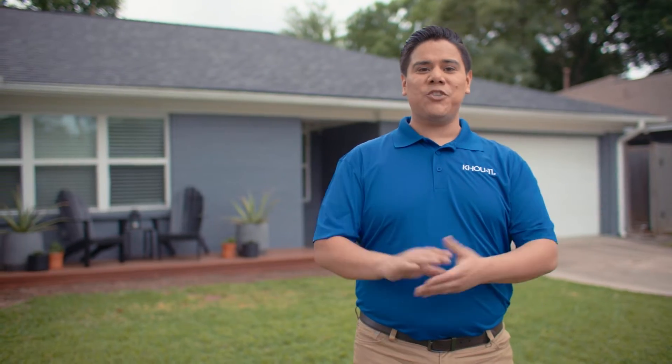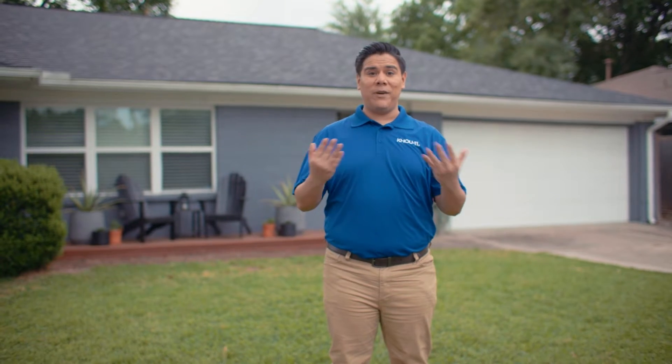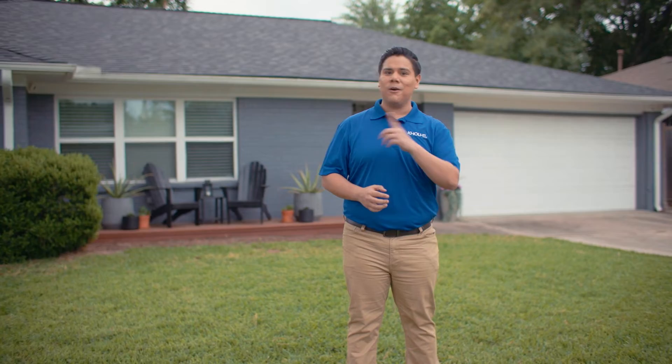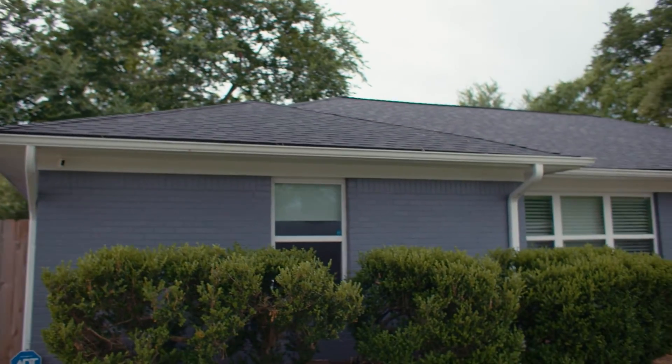As you continue to assess your home, you want to make sure that those roof shingles are very well maintained, because when the winds get high during a tropical storm or hurricane, one of the first things to go are those shingles. So you want to make sure that those are replaced before hurricane season begins.